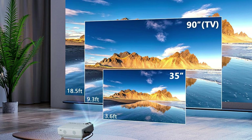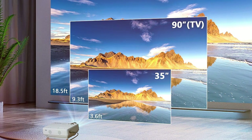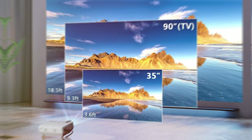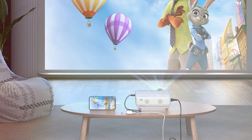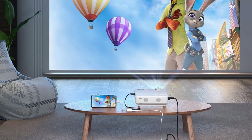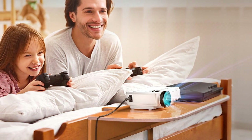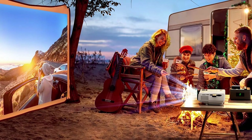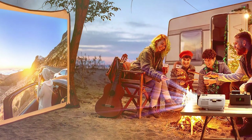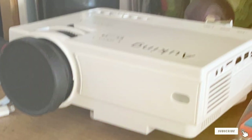The Allking Mini Projector is incredibly versatile, featuring multiple input options such as HDMI, USB, and SD, making it a breeze to connect to your favourite devices. Whether you are streaming a movie, sharing a presentation, or gaming with friends, this projector can handle it all. Its compact size and lightweight design means you can take it anywhere, from the living room to the great outdoors. The upgraded cooling system ensures quiet and efficient operation. If you are in search of a mini projector that ticks all the boxes — portability, performance, and reliability — the Allking Mini Projector 2021 Upgraded is your perfect choice.